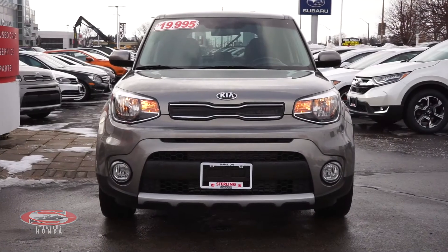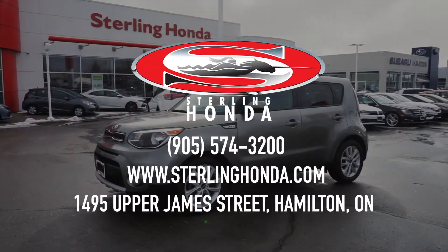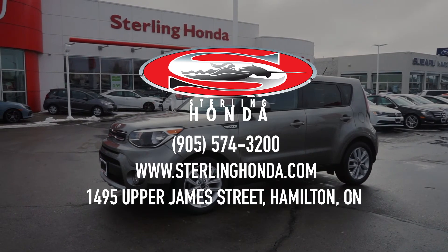That wraps up this video tour of our 2019 Kia Soul EX. For more information, click the link in the description to check out our website, or visit us at 1495 Upper James Street in Hamilton.